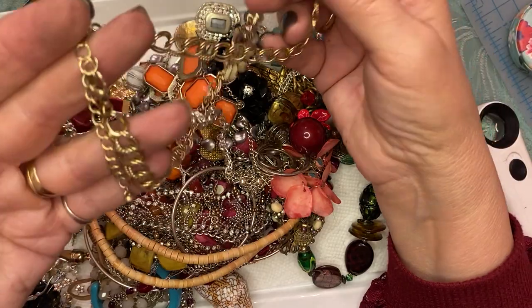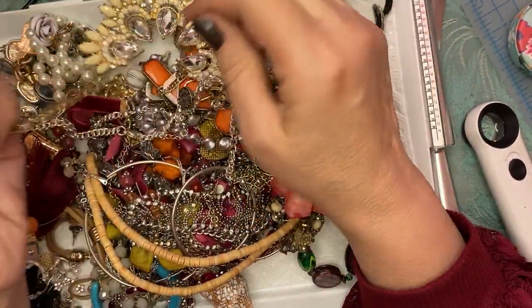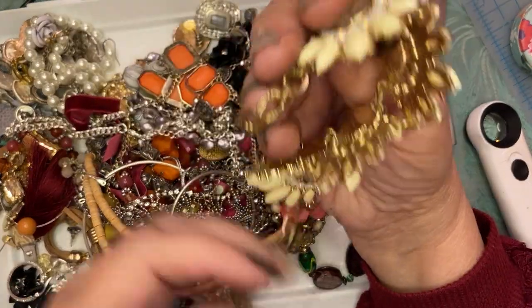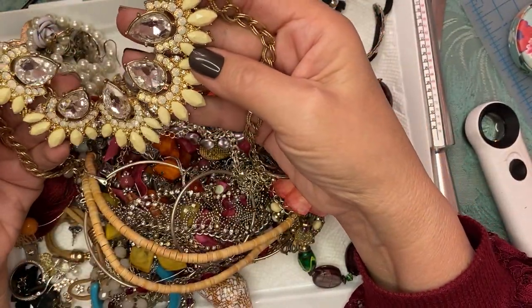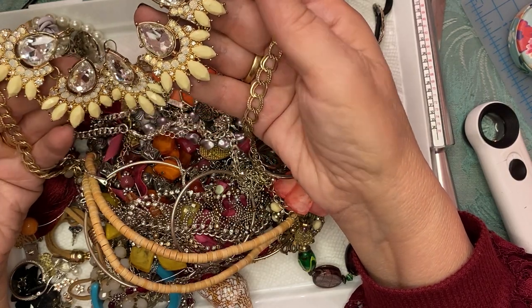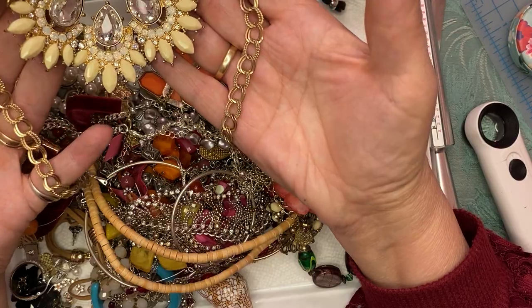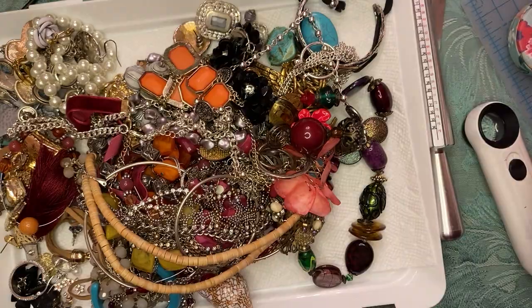It'd be nice if this was a J.Crew, but I don't think so. Let's see if there's any stones missing somewhere on the clasp — because this is really pretty. I love that, and the chains are very nice. Okay, I'll put that aside.